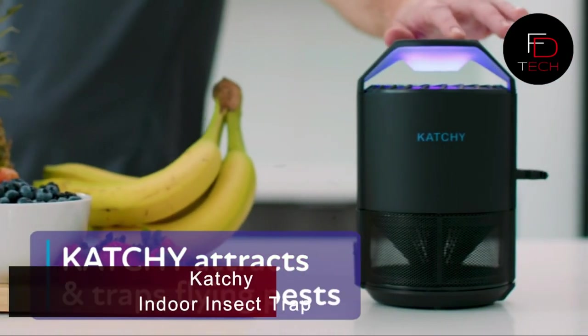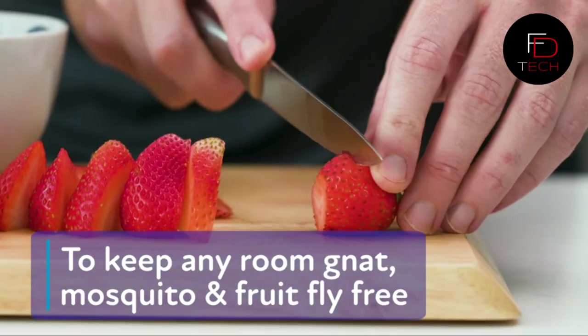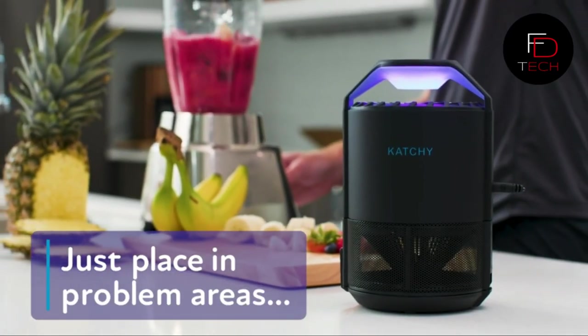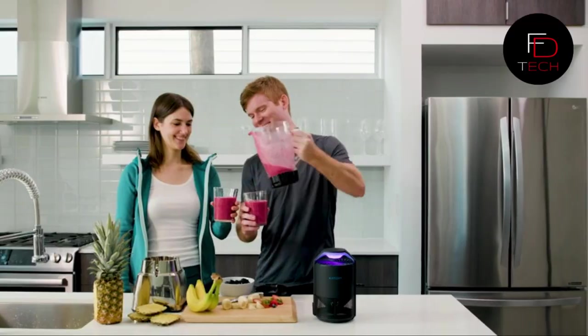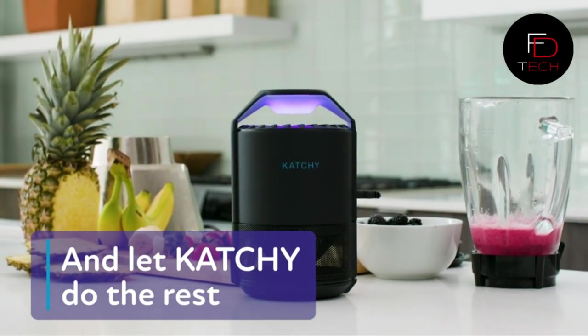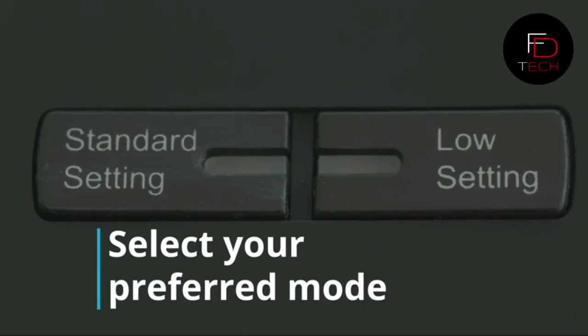A catchy indoor insect trap for your home. This gadget uses UV light to attract bugs — the fan sucks them in and the sticky glue boards trap them. There's no zapper and no more ugly traps. Easily place it in your home, kitchen, or office as a decorative, stylish piece. Best used indoors, close to insect-ridden fruit, plants, or trash bins.